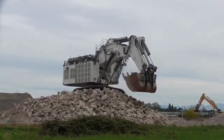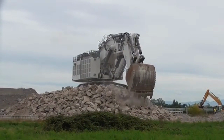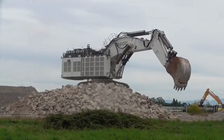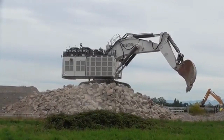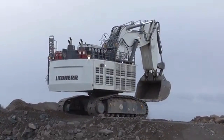One of the standout features of the Leeper R9800 is its bucket capacity, which is one of the largest in the world at 42 cubic meters. This enormous capacity allows the R9800 to move massive amounts of material in a single scoop, greatly increasing the efficiency and productivity of mining and excavation operations.